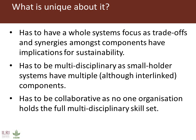What's unique about these projects? Well, they have to have a whole systems focus, as trade-offs and synergies amongst the different components of the system don't just have implications for sustainability, but lie right at the heart of whether systems tend to be sustainable or not. They need to be multidisciplinary because we don't just have crops, we don't just have livestock in these systems. And they have to be collaborative, which in the new CG system is an opportunity that we have to address very strongly.